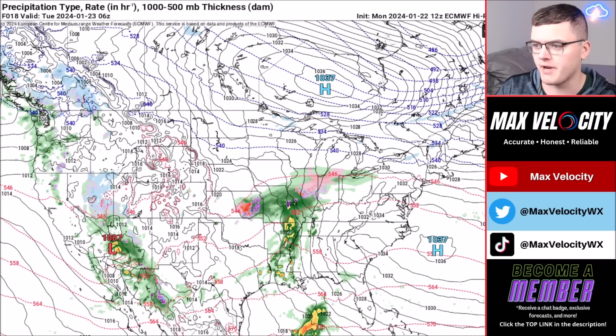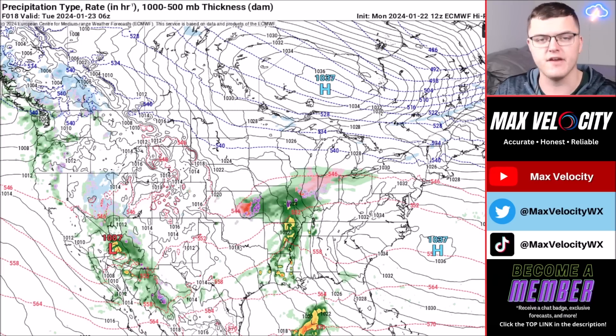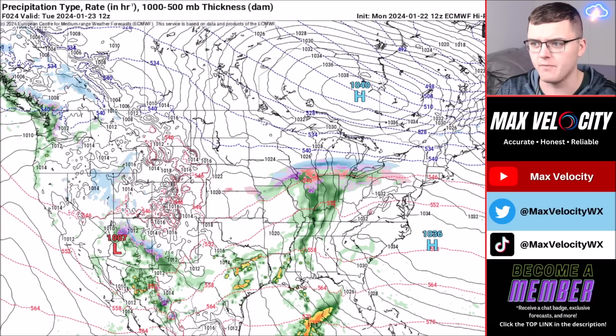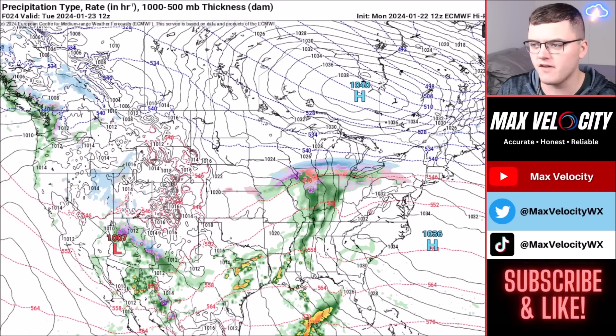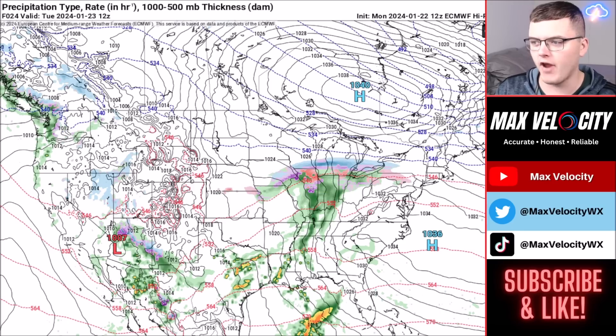Beginning tonight, freezing rain will stretch from Kansas back into parts of the Midwest. Some areas within that zone will see ice accumulation along with potential isolated power outages and travel impacts. By tomorrow morning, freezing rain continues but lifts further north, spanning a thin area from Kansas and Nebraska back into Pennsylvania and New York as warmer air rises northward. For areas in Arkansas, Oklahoma, Missouri, and Texas that have already seen ice over the past 24 hours, things will warm up tomorrow and Wednesday, and most accumulated ice will be melted off by no later than tomorrow afternoon.